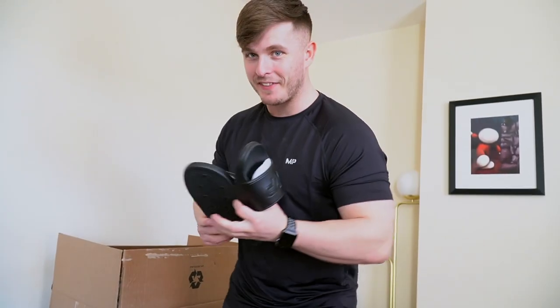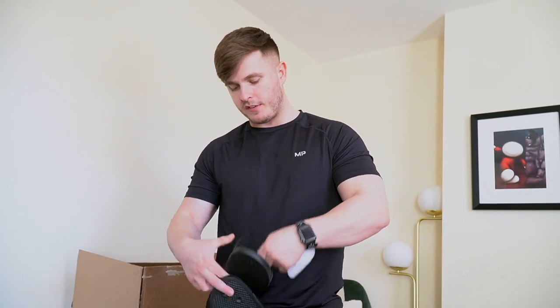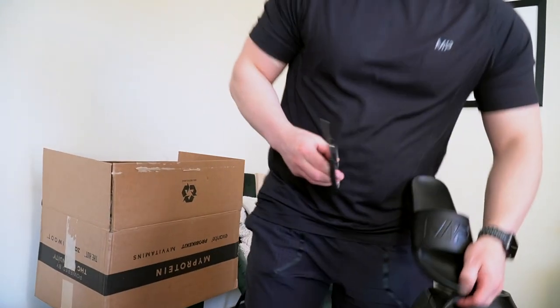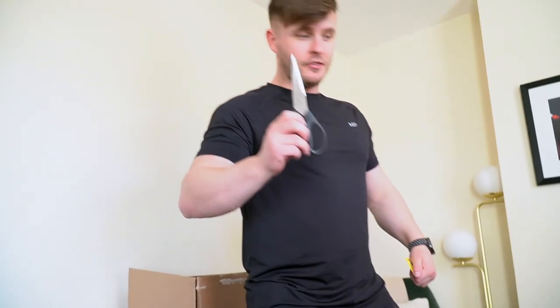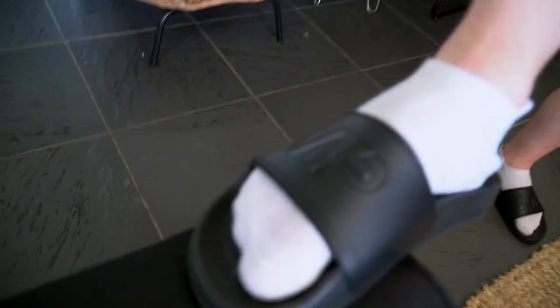Sliders, ladies and gentlemen! Why am I getting the sliders out? To wear them - I'm going to the car. I wear these sliders all the time and I don't have a pair to keep at Ella's, so I've bought another pair to keep here. These are a bit slippier than my other ones. They come in handy for situations like that - going to the car when you can't put your shoes on. Next item: sliders.